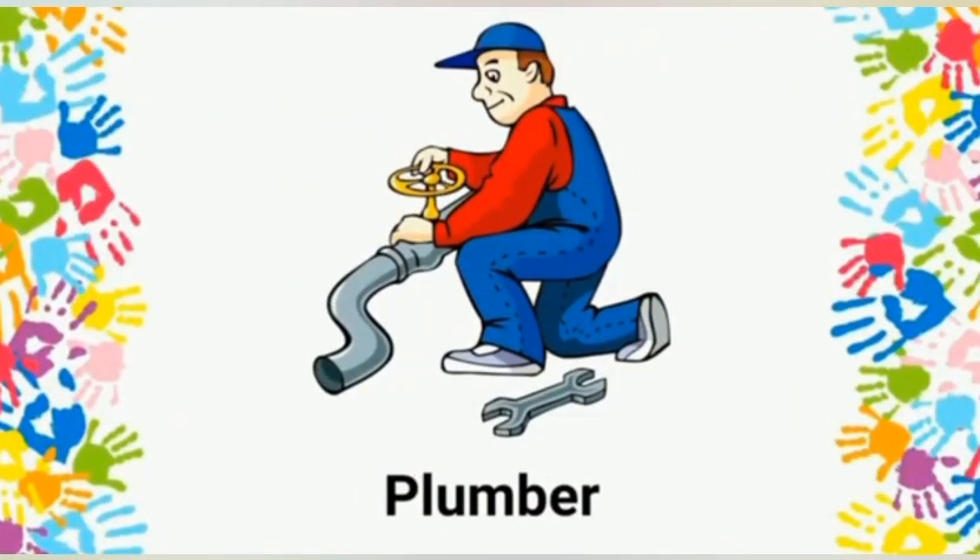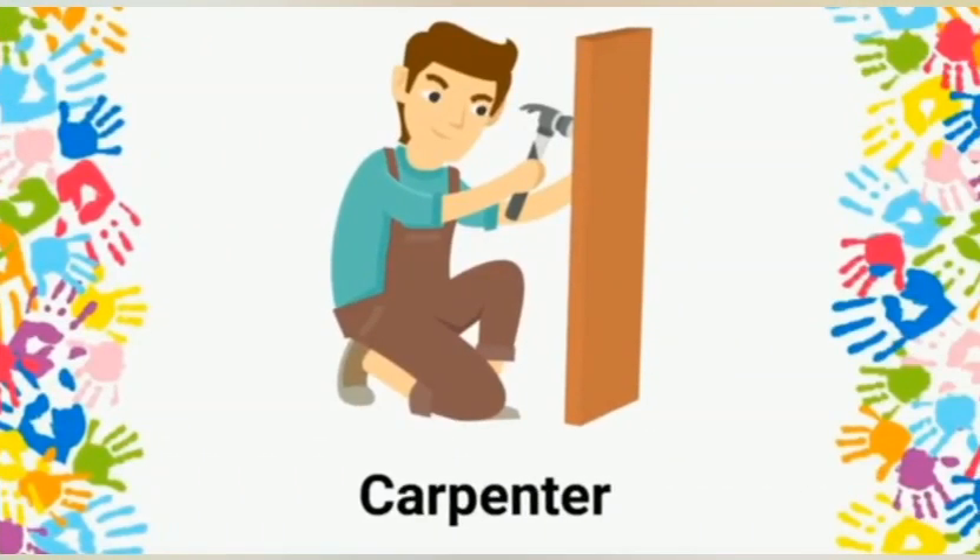Plumber: a plumber repairs the water piping and fittings. Carpenter: a carpenter makes furniture out of wood.